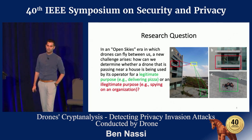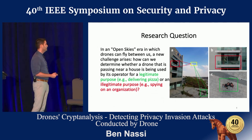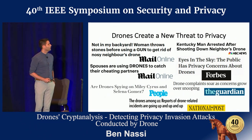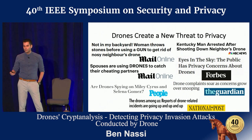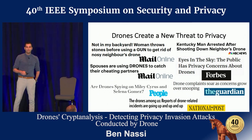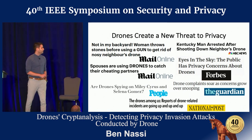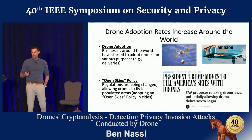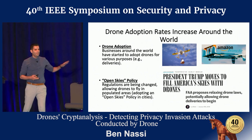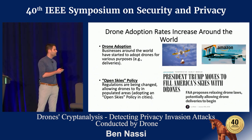Is it B or C? The answer is actually D — it depends. This is a real problem nowadays because many operators now use drones to spy on their spouses, their neighbors, celebrities, and even random people. This challenge is expected to get worse in the near future because many businesses around the world are adopting drones for various purposes. Deliveries is only one of them.